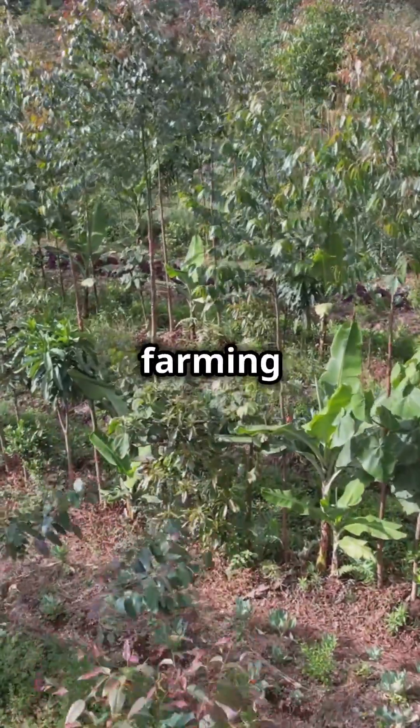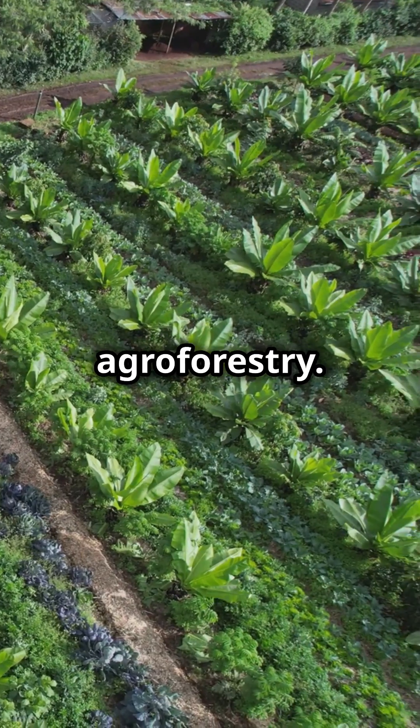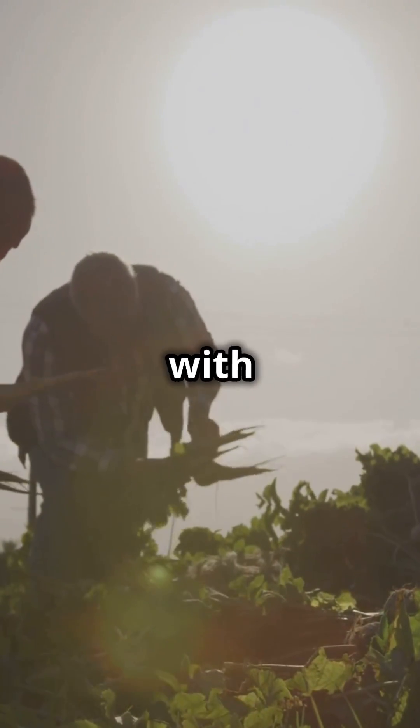If you're looking to revolutionise your farming practices, then embrace the power of Syntropic Agroforestry. Welcome to A Greener Future with Forest Foods.